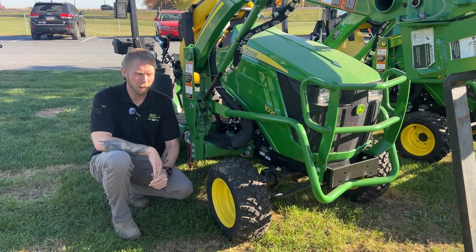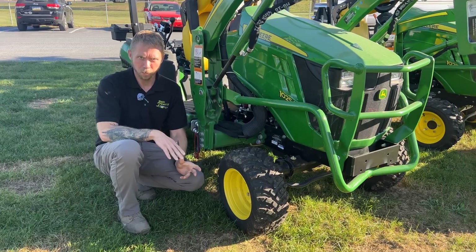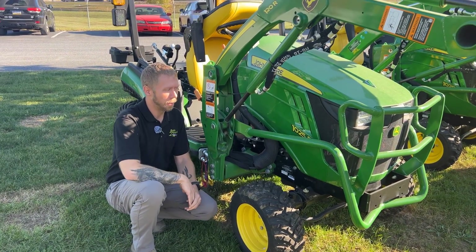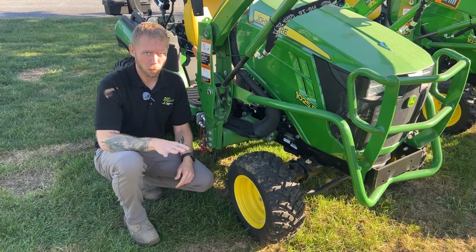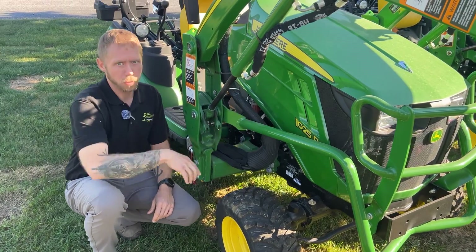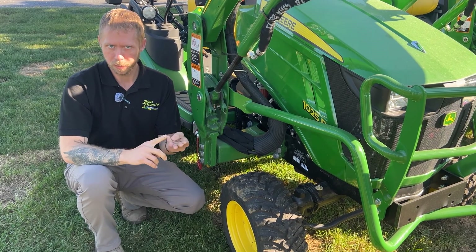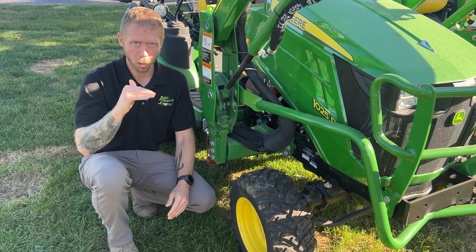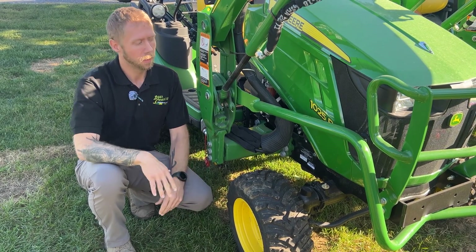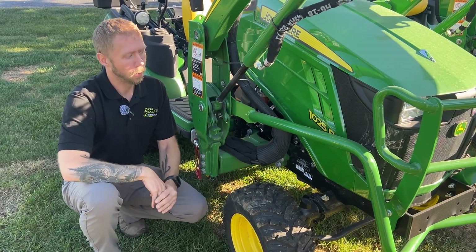All right, let's start off here. I'm next to a John Deere 1025R. You'll see the numbers followed by a letter, and this goes for all the subcompact as well as the compact tractors up to a four series. The first number is going to be your series number — one series, two series, three series, and four series. As you gradually go up, the size, performance, and capabilities of the tractors will increase. The next three numbers are the horsepower levels.